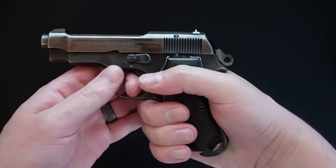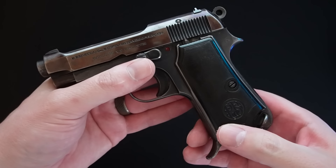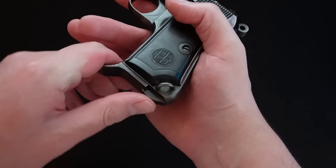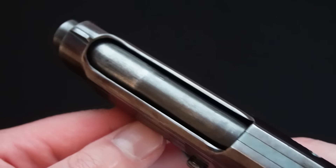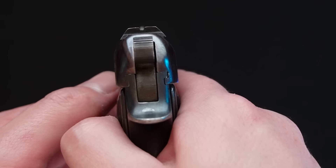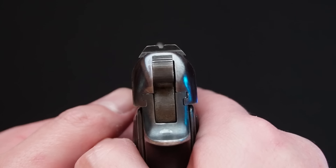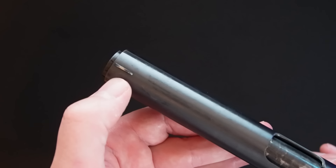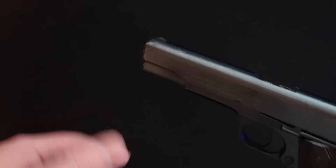Controls on the Model 34 are very simple. You have the safety and disassembly lever — pointed forwards is fire, backwards is safe. You have the ring hammer, which features a half-cocked position. However, engaging the half-cocked position on a loaded chamber requires you to put the weapon on fire and then pull the trigger while easing the hammer forward. I don't advise doing that. The trigger is a somewhat heavy but crisp, single-action trigger. You also have a lanyard loop at the bottom and a heel magazine release.